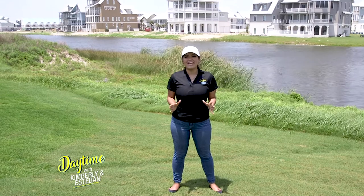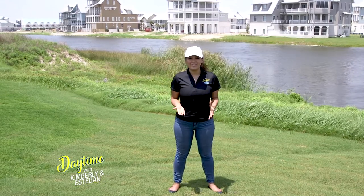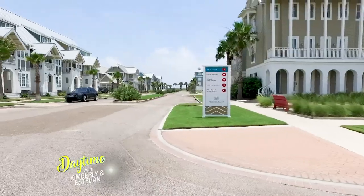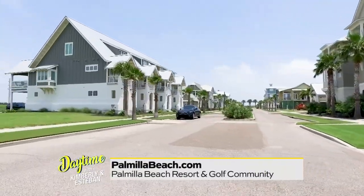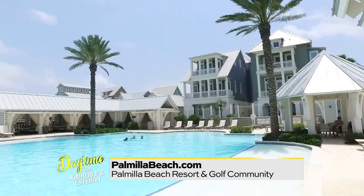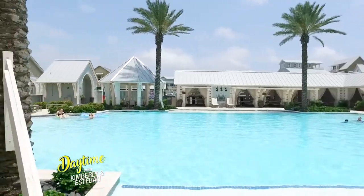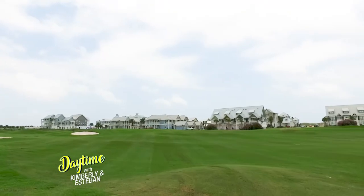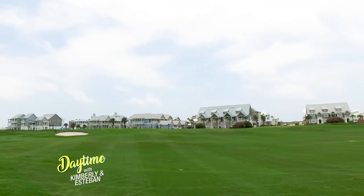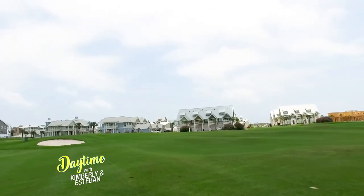Nothing says summer vacation like a beautiful rental property and 550 acres of golfing land. We've got a number of homes being built out here, and there are rentals available, making it a great place for families to come enjoy a coastal getaway or a beach vacation. The golf course is in wonderful shape — we're so happy to be back open and looking forward to a fantastic summer.